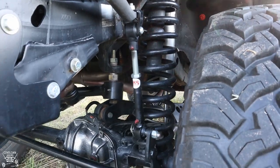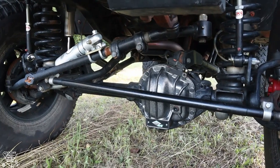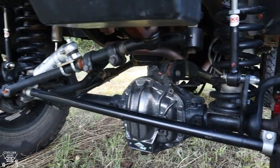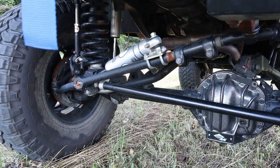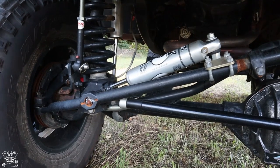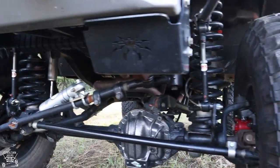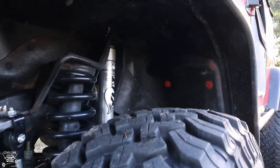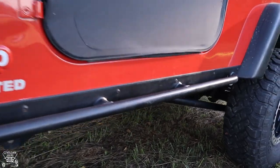I've got JKS adjustable sway bar links on the stock sway bar. The steering was factory when I got it, then I put the Curry Correct Link steering on it because the factory stuff's like a toothpick. The track bar is also the Curry Correct Link. The steering stabilizer is Fox, and the shocks on this 8-inch lift have been replaced with Fox 2.0 series shocks. It rides pretty well for what it is. Whenever I got it it had tons of steering issues, but I've sorted through those.